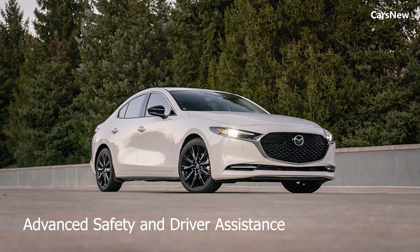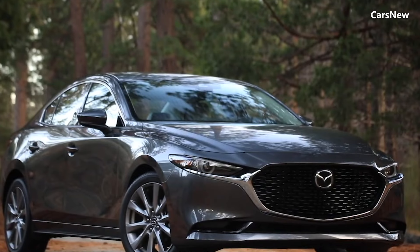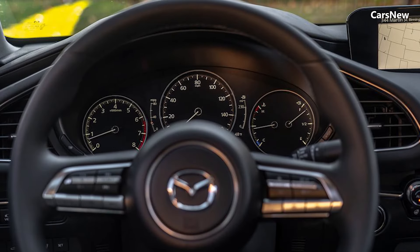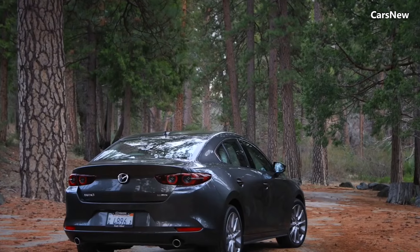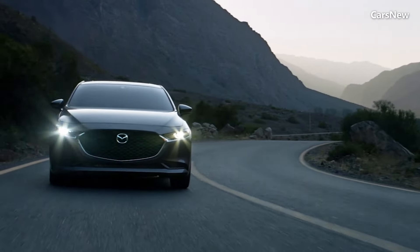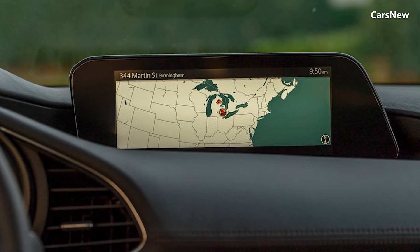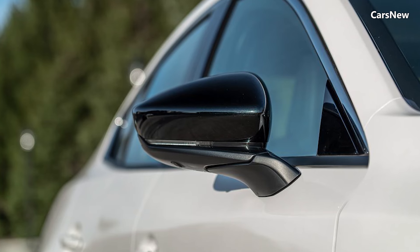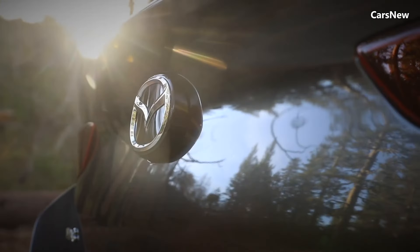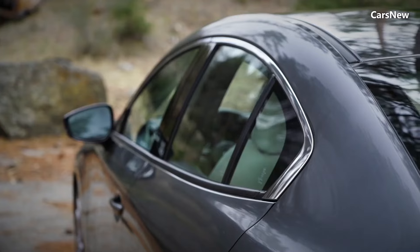Mazda's advanced safety and driver assistance. Safety is paramount in the 2025 Mazda 3 Sedan, which comes equipped with a comprehensive suite of advanced safety features. These include adaptive cruise control, lane keeping assist, blind spot monitoring, and automatic emergency braking. The sedan also features Mazda's i-ActivSense technology, which includes driver attention monitoring, traffic sign recognition, and a 360-degree view monitor, ensuring a safe and confident driving experience.